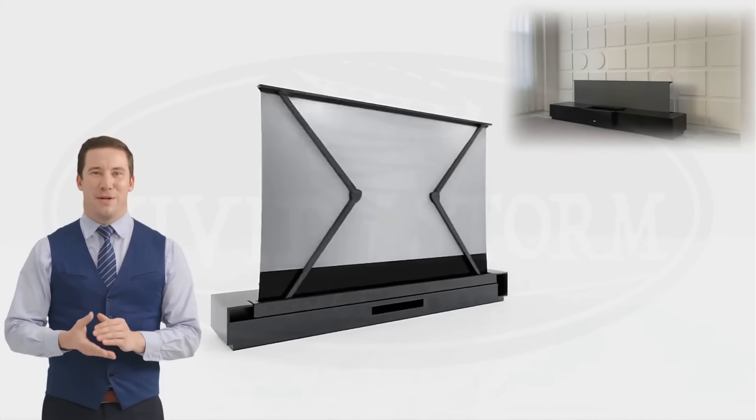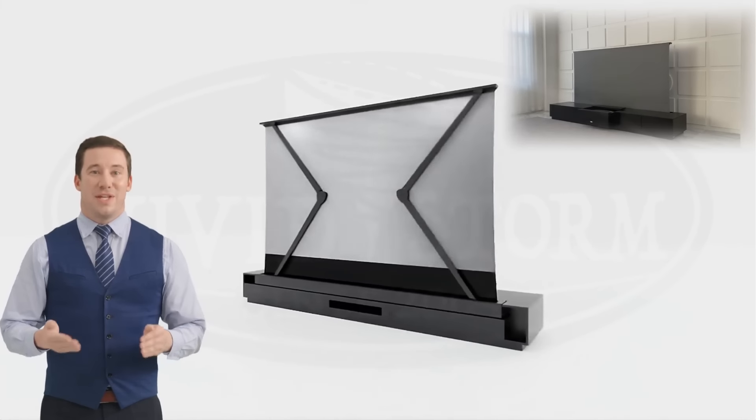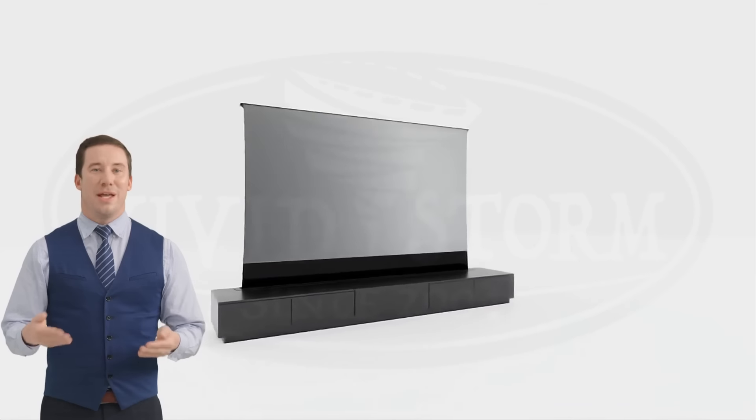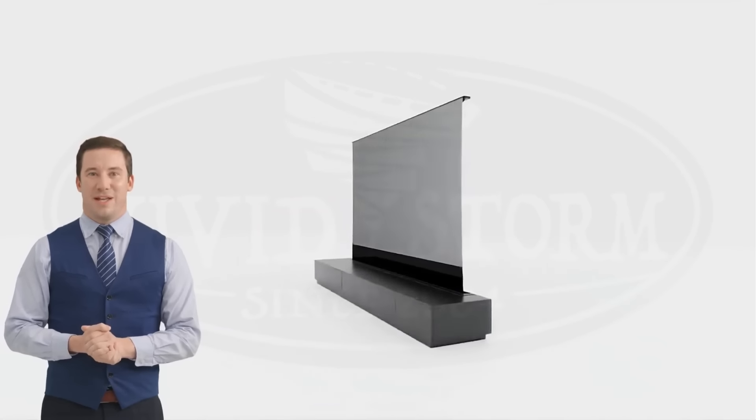Tenth, Variety of Options. VividStorm offers a range of screen sizes and formats to accommodate different room sizes and layouts, ensuring you can find a screen that fits your specific needs.